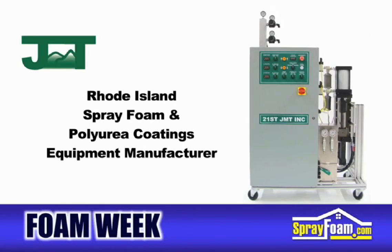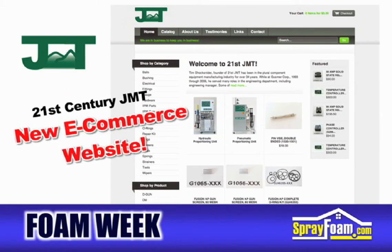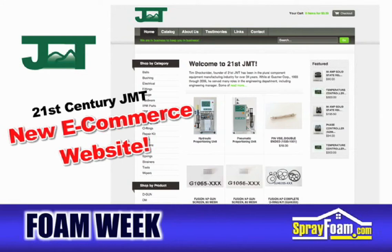21st Century JMT is a Rhode Island manufacturer of extremely high-performance spray foam and polyurea coatings equipment. This week, 21st Century JMT launches their new website and e-commerce system, which is loaded with product information and commonly used spare parts from all major manufacturers.